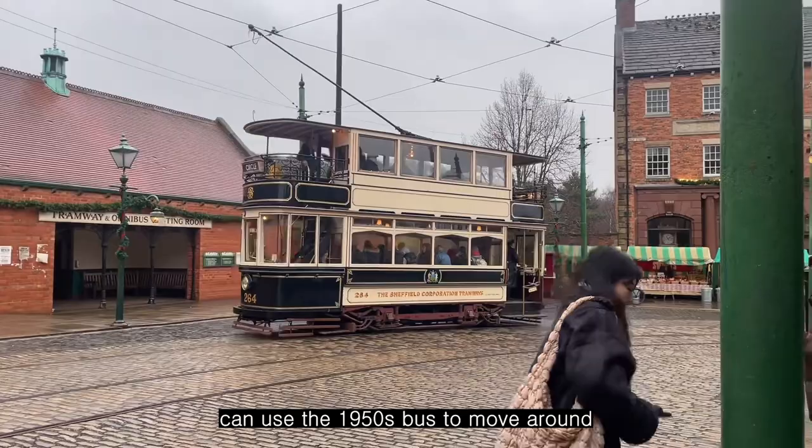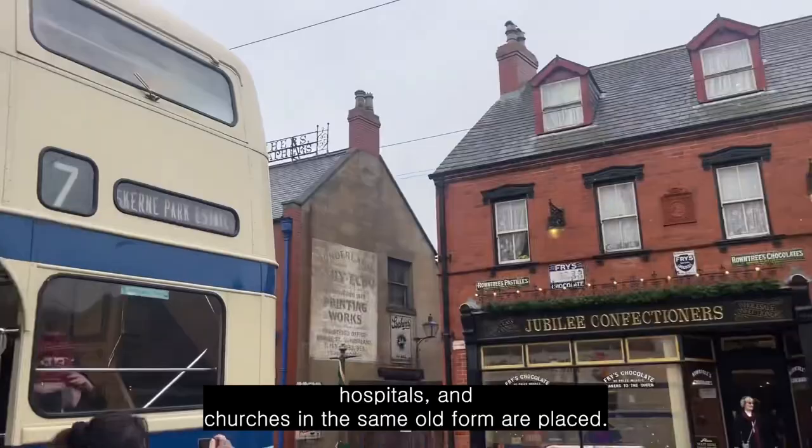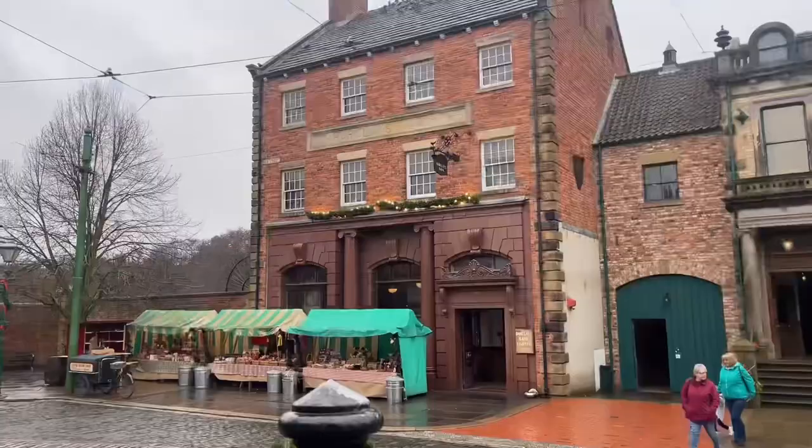There are four to five areas and you can use the 1950s bus to move around. Buildings like bakeries, sweet shops, hospitals, and churches in their same old form are placed throughout.